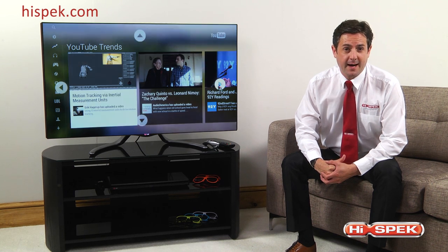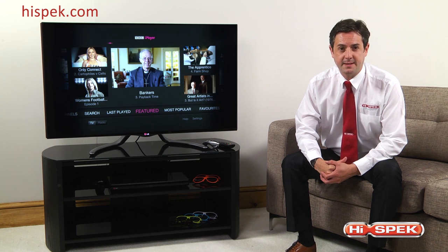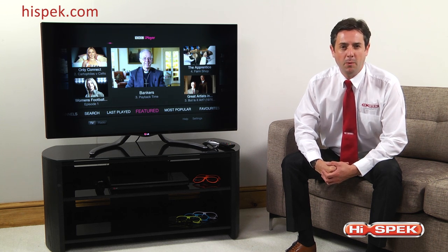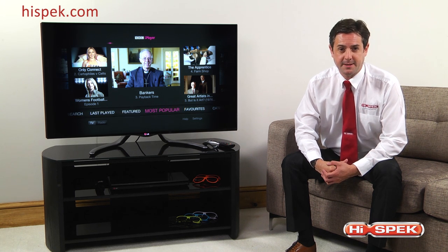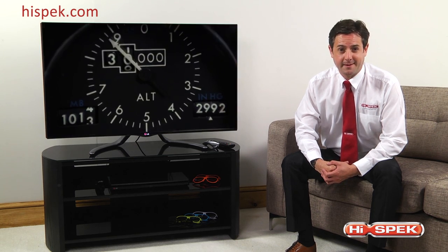Your favourite shows are instantly available with apps such as BBC iPlayer and Sky Movies. Stream live sports via Sky Sport and access music from apps such as Napster. You can also stay connected using your favourite social network sites such as Facebook, Twitter and LinkedIn.